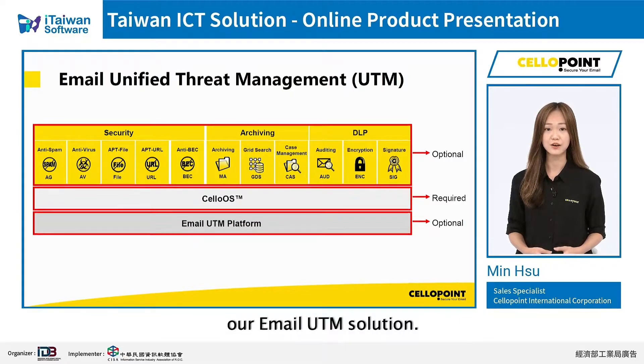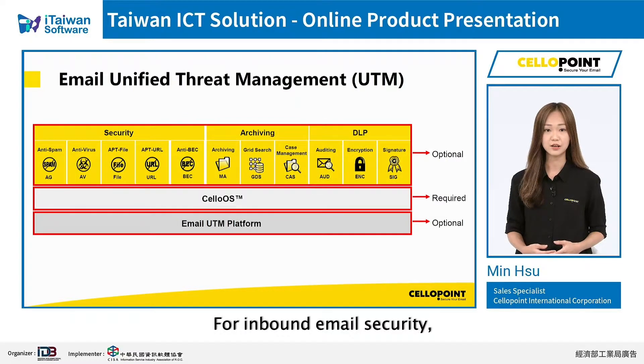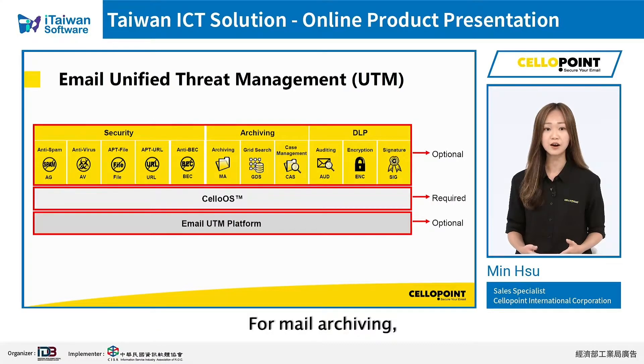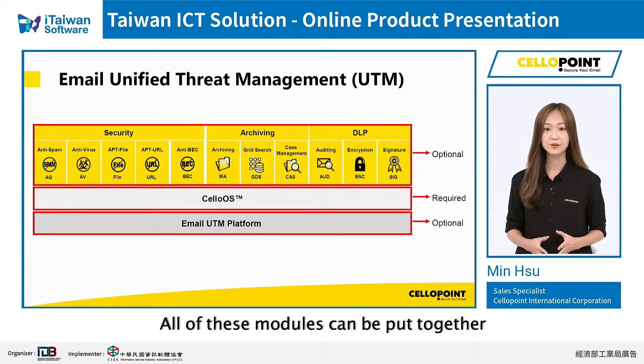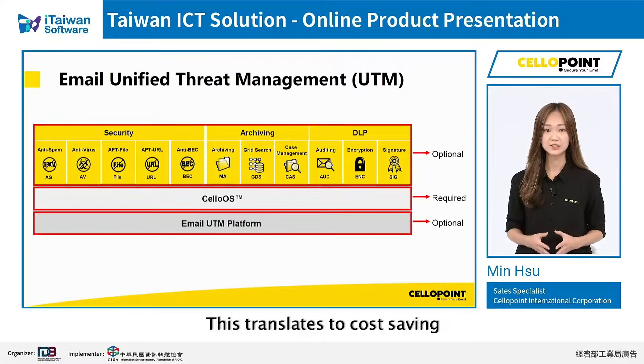I would like to introduce our email UTM solution. Our email UTM includes 11 separate modules. For inbound email security, we provide anti-spam, anti-virus, anti-APT file, anti-APT URL, and anti-BEC. For mail archiving, we provide archiving, grid search, and case management. For email DLP, we have auditing, encryption, and digital signature. All of these modules can be put together under just one operating system and one server, which translates to cost saving and streamlines system management.